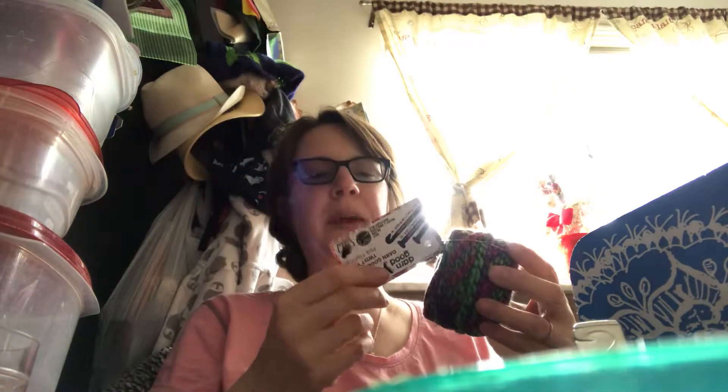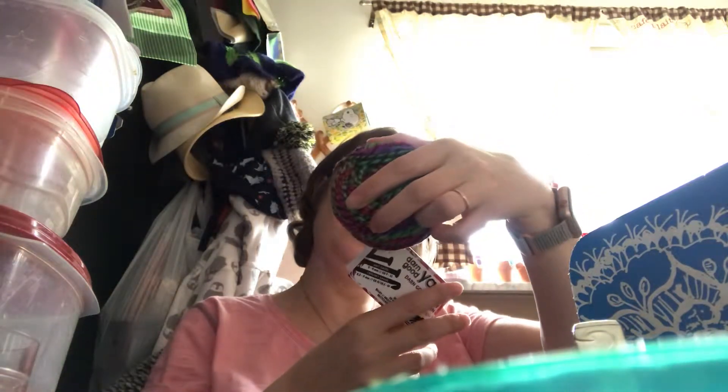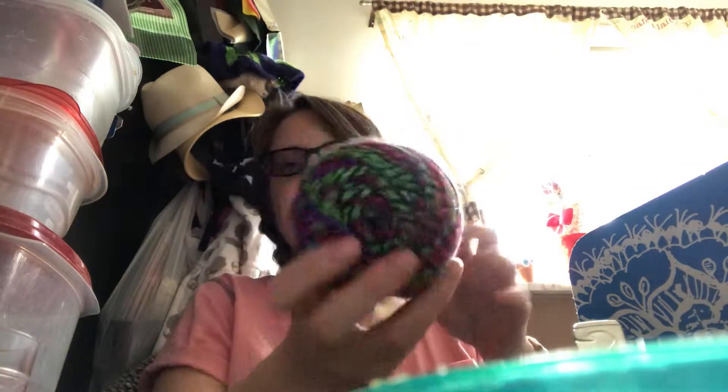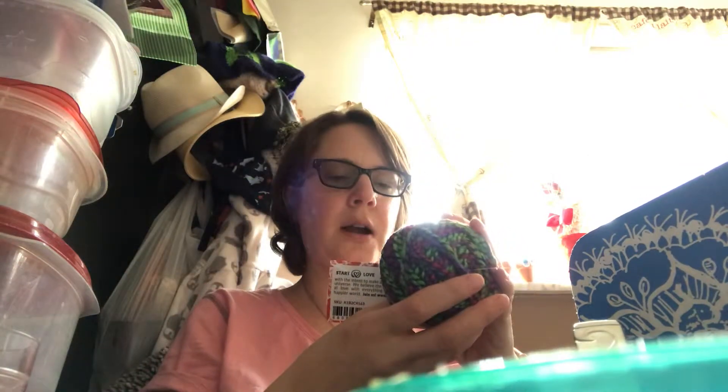We've got some Darn Good Yarn — Darn Good Fancy Twist yarn. It's called Pink Flamingo, handmade in India. It smells like it's got machine oil on it. It does say the knit gauge is five to eight millimeters, or a US size 9 knitting needle, or a US K crochet hook.